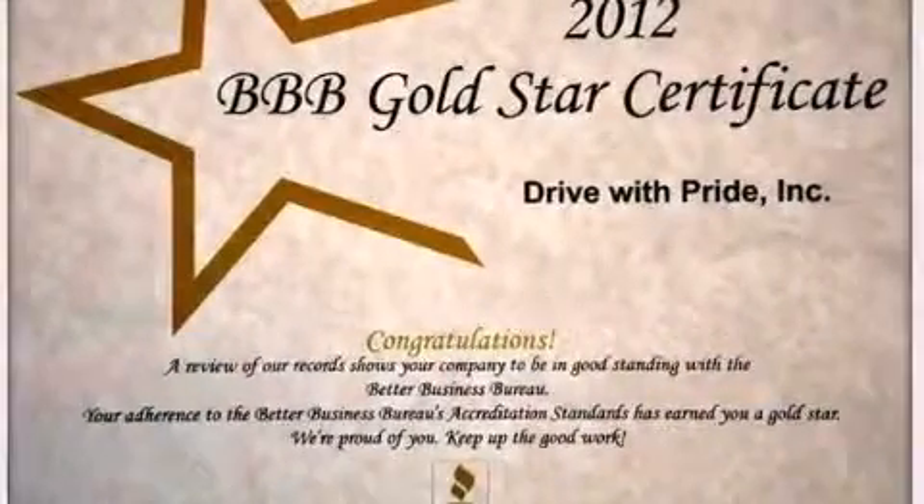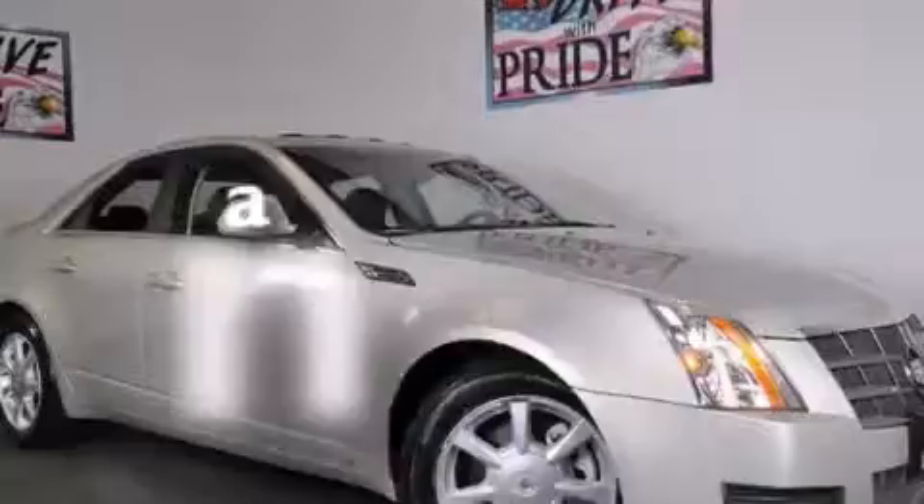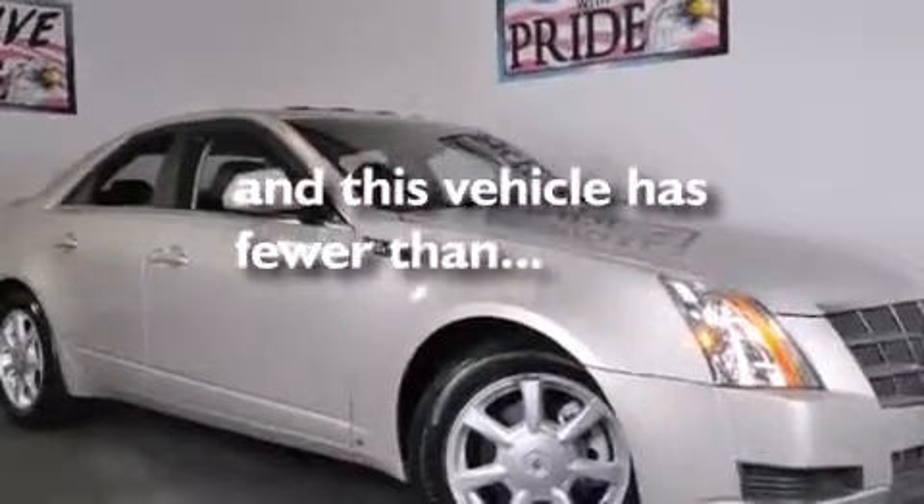Traction control, an anti-lock braking system, a keyless entry system, and this vehicle has less than 33,000 miles.